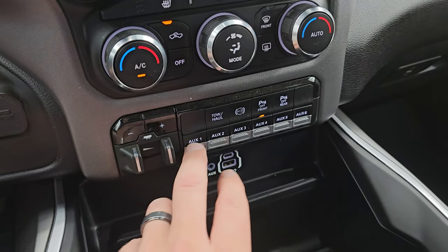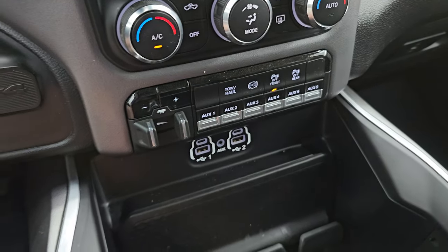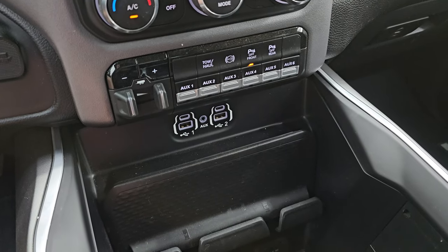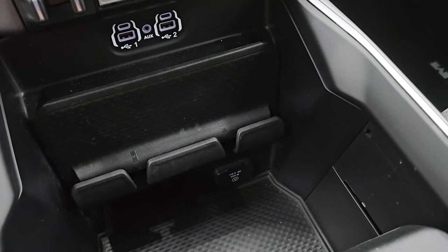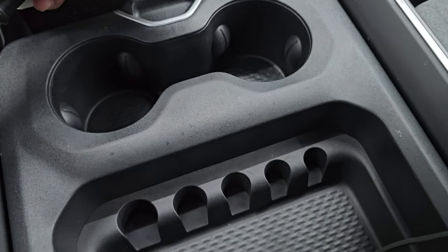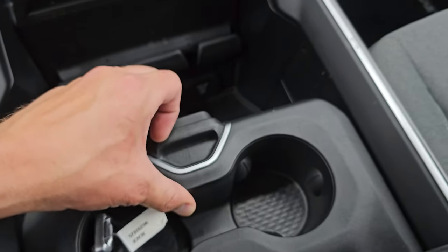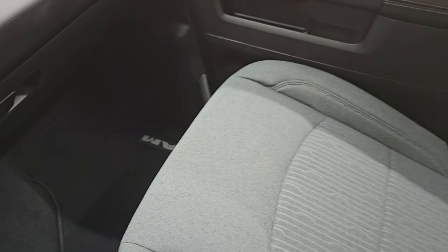Heated seats and heated steering wheel controls. Factory brake controller. It does have six auxiliary upfitter switches. Tow/haul mode. Factory exhaust brake. And your front and rear parking sensors are right there as well. Two USBs, two USB-Cs, an AUX jack, and a 115-volt 400-watt plug-in down there. Keyless entry with remote start. And you get the sliding cup holder and coin tray there as well. Dual glove boxes. Passenger side floor mat and seat are in excellent condition — no rips or tears. The headliner is very clean inside this truck, and I don't think it's ever been smoked in.